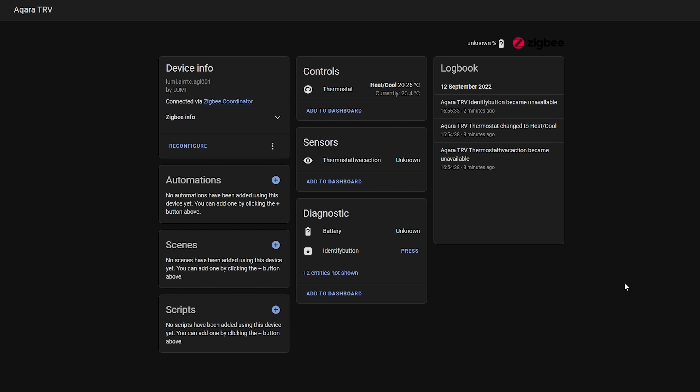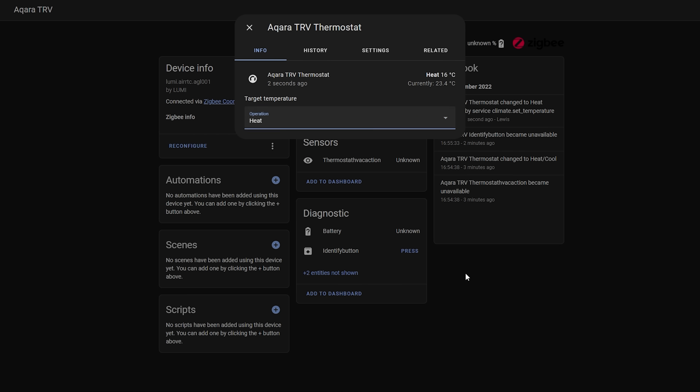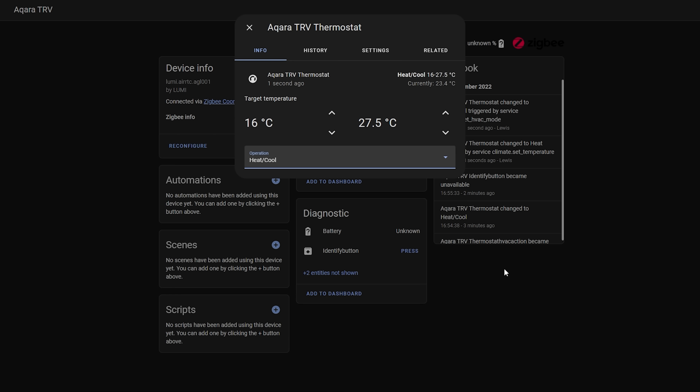ZHA also works but gives you less control at the moment. The main climate control entity works and shows target and current temperature, and you can control the valve position, but additional features like modes, frost protection, and battery level aren't currently showing. This will likely be added soon, and I'll try to submit a custom contribution to ZHA, but right now the main climate entity works great if controlling the target temperature and auto-regulation is all you need.